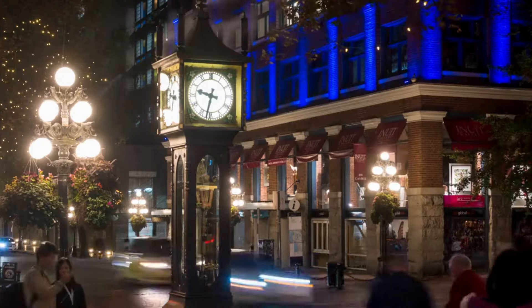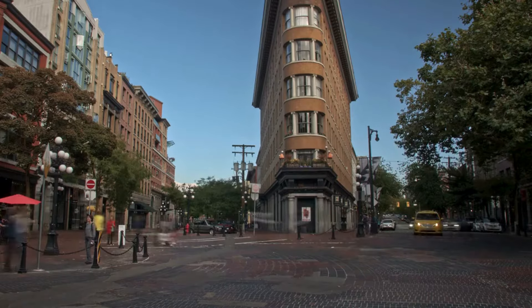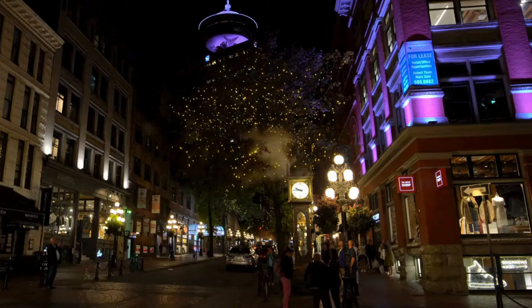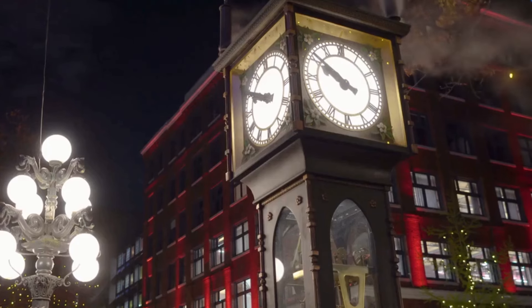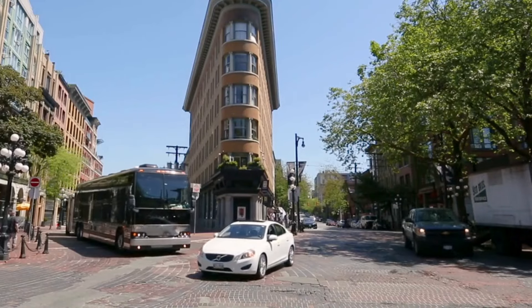Visitors can explore the unique boutiques, art galleries, and trendy shops that line Water Street, experiencing a perfect blend of historic charm and contemporary style. The renowned Gastown Steam Clock attracts crowds with its hourly whistle and animated features.